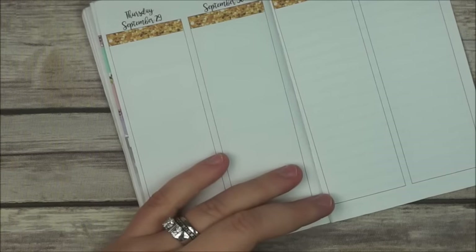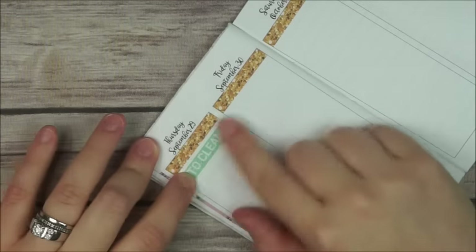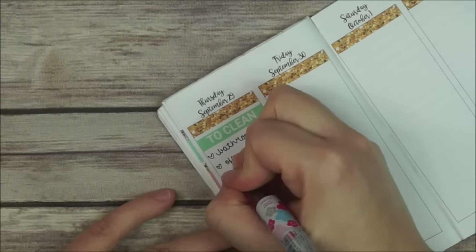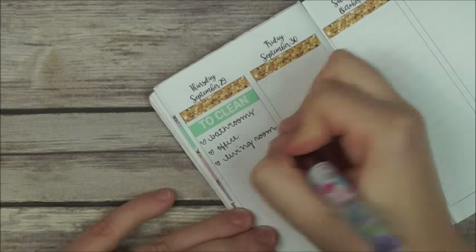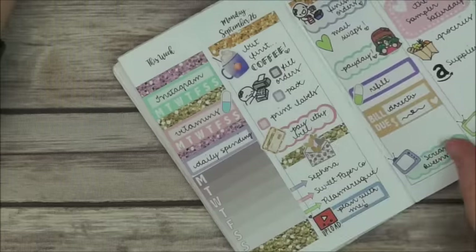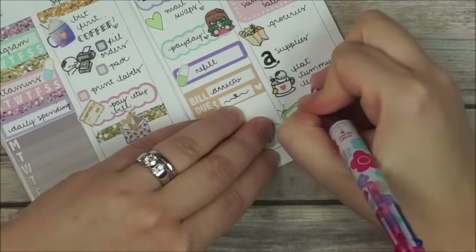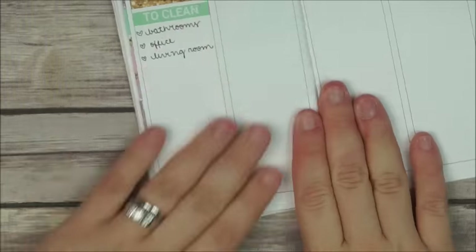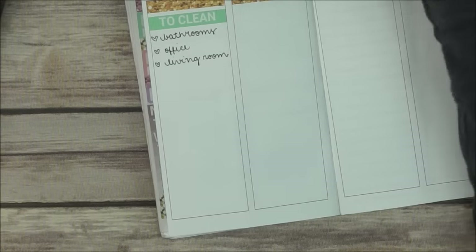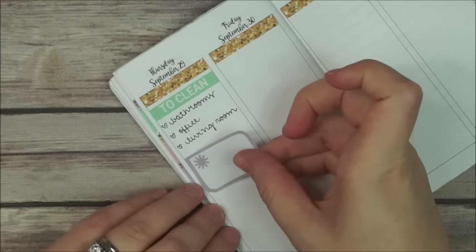Then I am going to start planning for Thursday. I'm going to try to do a cleaning day that day, so I'm going to clean the bathrooms, the office, and the living room. Then I put that little munchkin on the teacup to remind me that I have to drink my flat tummy tea, the cleanse one, on Wednesday night.